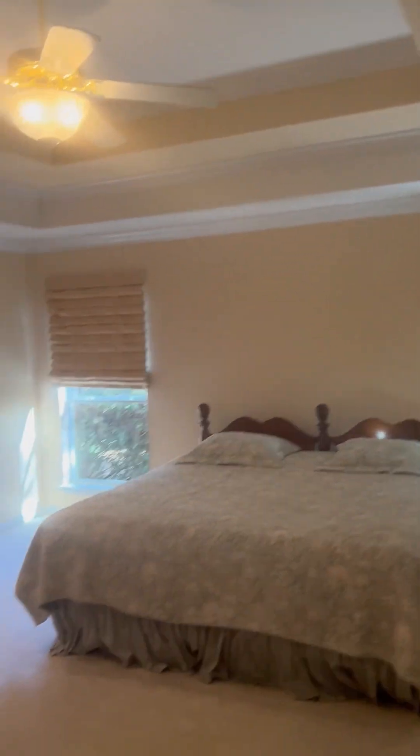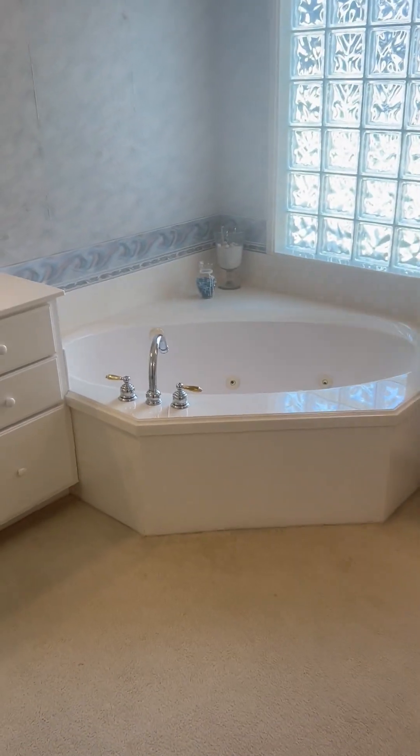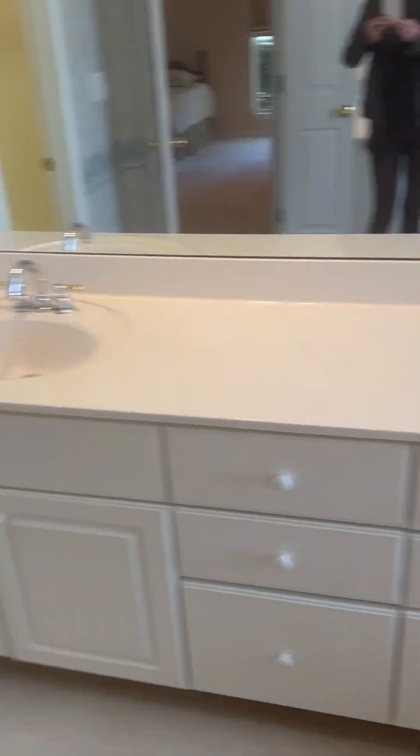This bedroom is so huge with tray ceilings. This house was very well built in 1996 by Ray Hall — he is a phenomenal builder. In the bathroom there's a huge jacuzzi tub, more storage, and a double vanity.